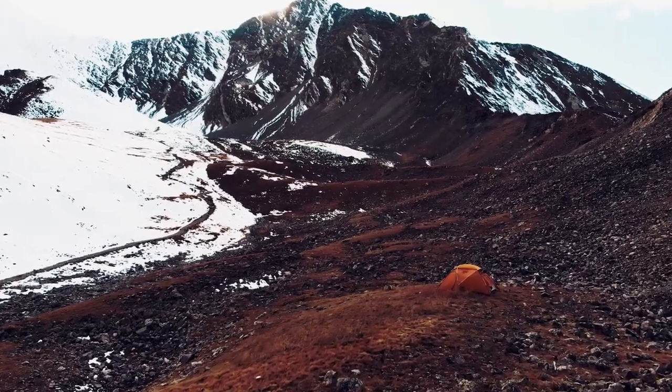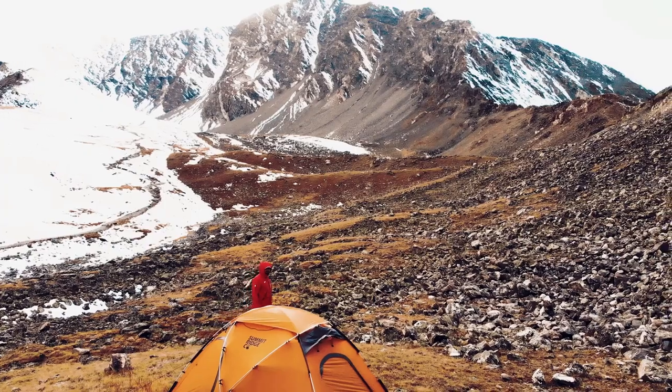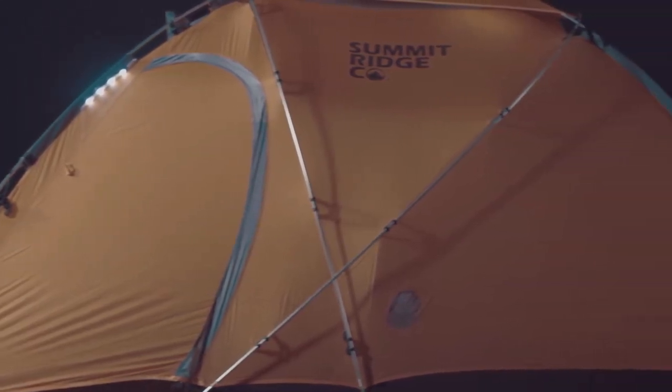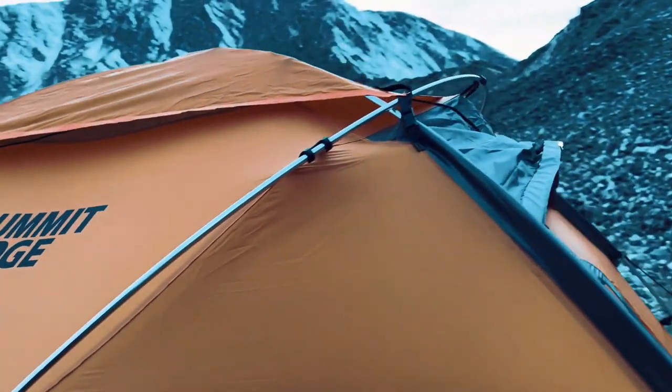The Dragon V1 is designed with an unwavering commitment to weather-worthiness, functionality, and innovation. It's built to withstand gale-force winds, heavy snow loads, and relentless rain, ensuring your expedition's success. Experience the Dragon V1 and take your outdoor adventures to the next level. Unleash the power of the sun and elevate your camping and expedition game. Get your Dragon V1 today and embark on unforgettable journeys with confidence.